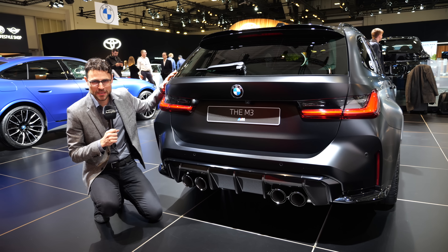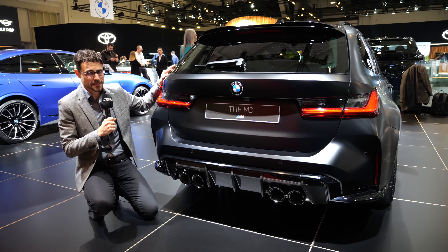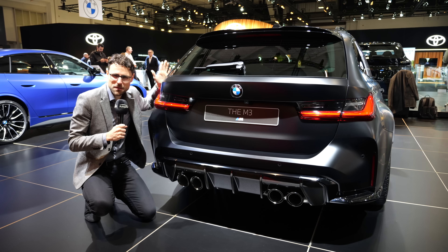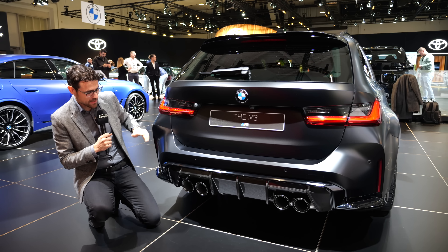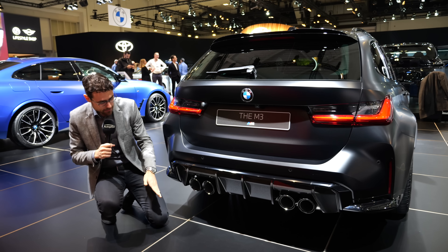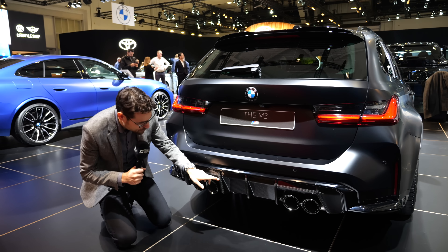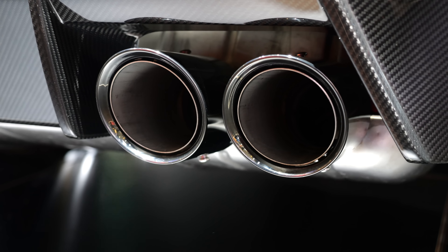The massive styling in the rear is what this vehicle is famous for, and that works very well as an estate. Slim integration of the tail lamps, and then more carbon fiber with this carbon fiber pack in the lower part. Even without the carbon fiber, this diffuser looks really massive, and there are real quad exhaust pipes.